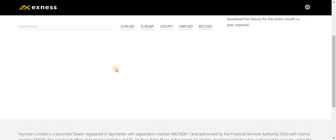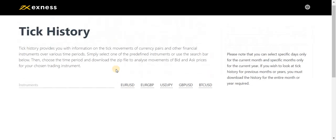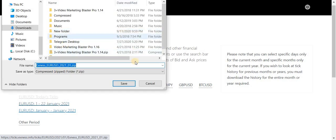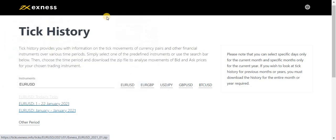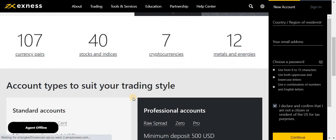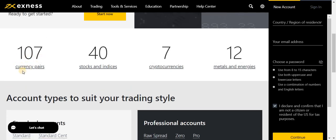You can check the tick history here — just click on the instrument, select the date, and check all the details. You can also download the data. Everything is very transparent; nothing is hidden. You can trade with 107 currency pairs, 40 stocks and indices, 7 cryptocurrencies, and 12 metals and energies.